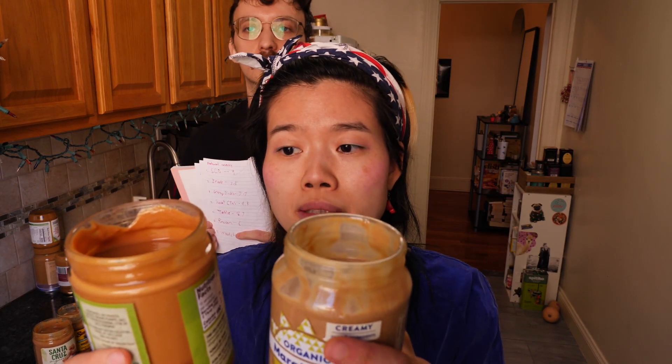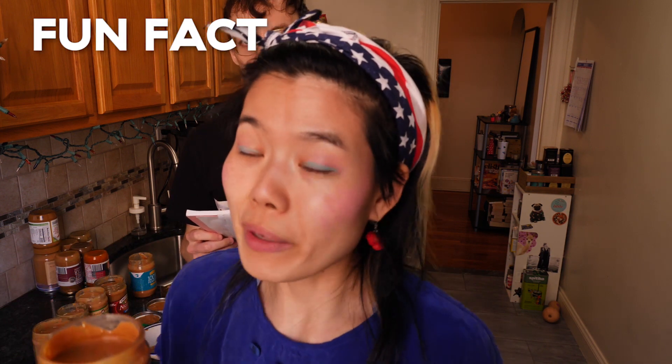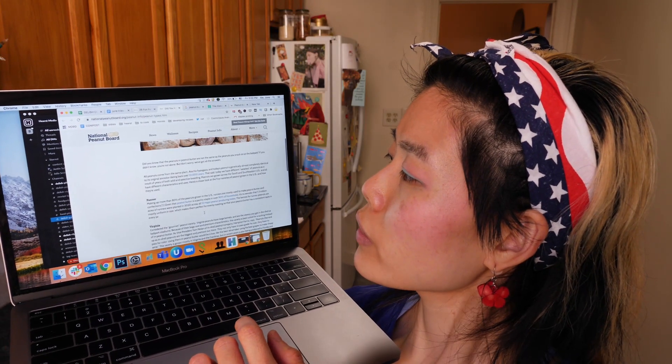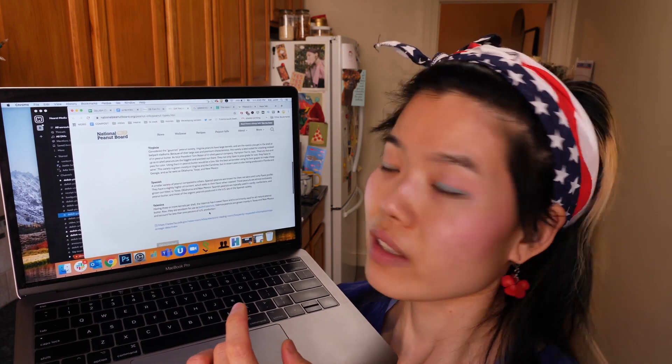What shocks me about these natural peanut butters is how different the peanuts must be — that if all the ingredients you're using are peanuts and or salt, they taste this different from each other. What's also really surprising is the color difference. I guess it depends on the degree to which you're roasting your peanuts and also what kind of peanuts you use, because fun fact, there are apparently four different kinds of peanuts traditionally used for peanut butter. According to the National Peanut Board, the four types are runner, Virginia, Spanish, and Valencia.